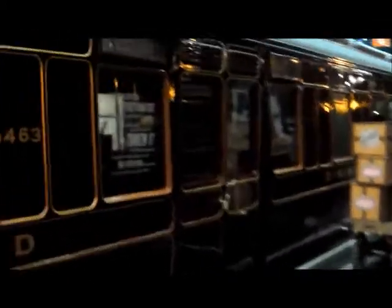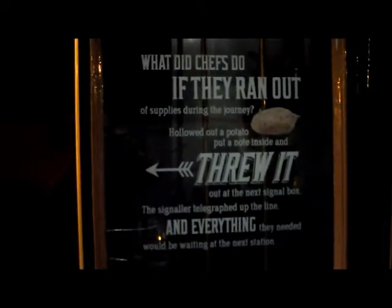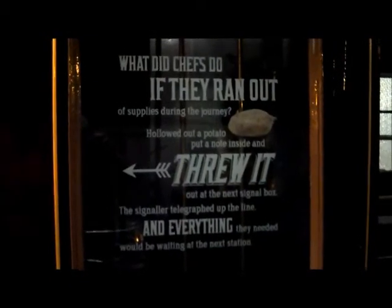Behind this we've got a Midland dining coach from the Midland Railway, which would have preceded the LMS. There's a funny thing I've just read here — apparently they would throw potatoes out of the window if they ran out of food on the train, and the signalman would then tell the next station that they needed food and they'd have everything ready waiting. Well, that's what you do before you had a telephone. There's all kinds of luggage and all the plates and cutlery they'd be using on display.